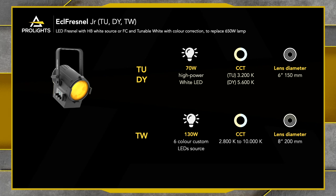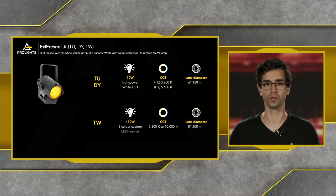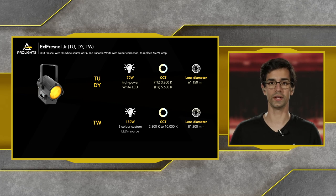Moving on to the ECL Fresnel Junior, which replaces conventional 650-watt lamps. It features a 70-watt LED engine on the TU and DY versions — 3,200 Kelvin and 5,600 Kelvin. The full color TW version is a 130-watt 6-color engine with a CCT range from 2,800 Kelvin upwards of 10,000 Kelvin. All three units have a lens diameter of 150 millimeters.